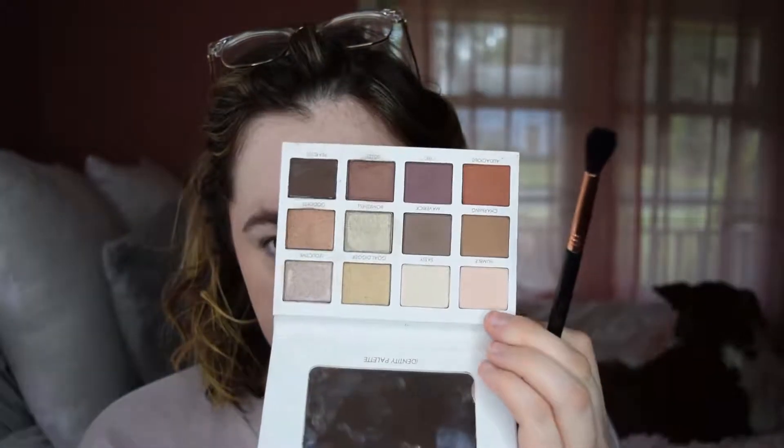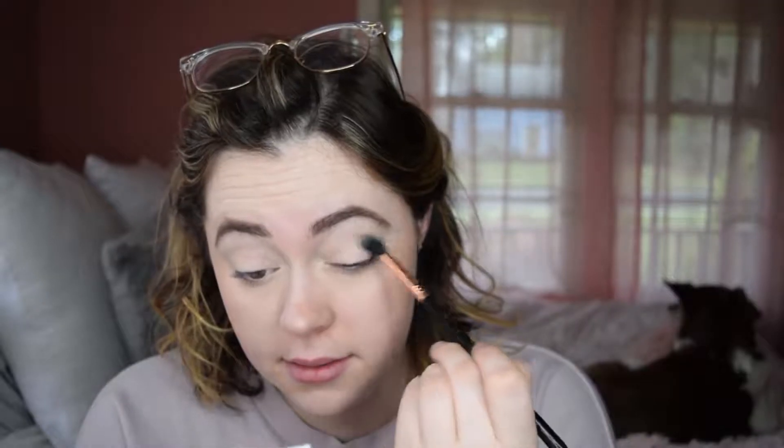So I've already set my concealer with just some loose powder. I'm gonna go in with the shade Humble, which is in the top left corner — right here. It's like this cream skin color. It's like my skin.